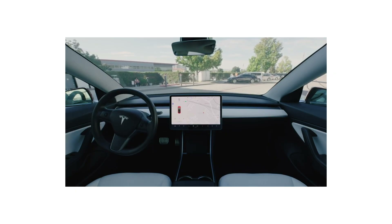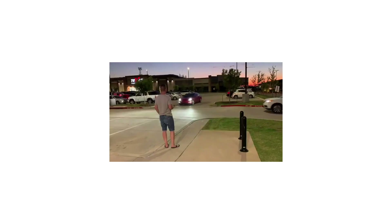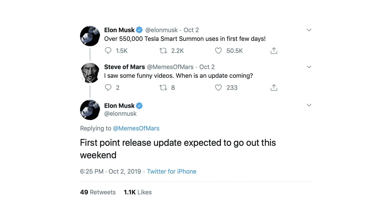In late September, Tesla released Smart Summon, a feature that allowed cars to drive through parking lots and garages without anyone in them. And like any Tesla feature release, user videos immediately flooded the internet. Mostly these Smart Summon videos were successful and to be honest pretty amazing. But there were a few videos where Smart Summon didn't quite react in time. So Tesla did what Tesla does best — they collected all the data from over 550,000 Smart Summon attempts and released an improved version of the software within a few days.